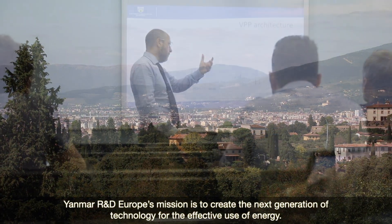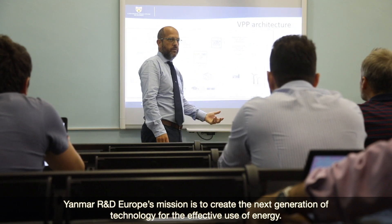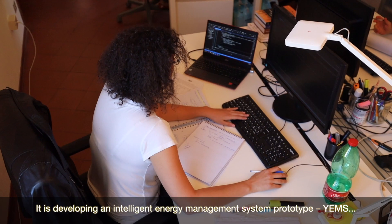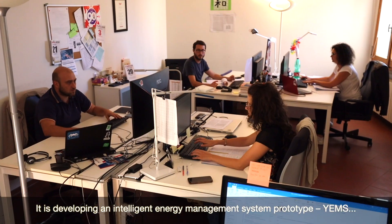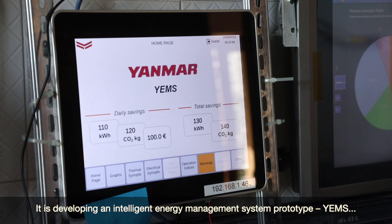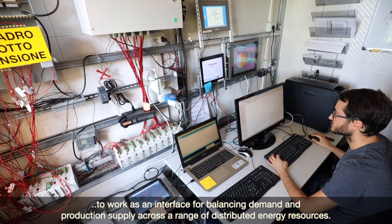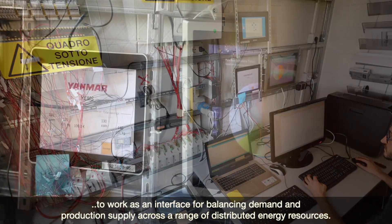Yanmar R&D Europe's mission is to create the next generation of technology for the effective use of energy. It's developing an intelligent energy management system prototype, YEMS, to work as an interface for balancing demand and production supply across a range of distributed energy resources.